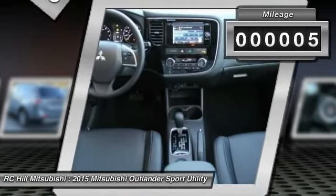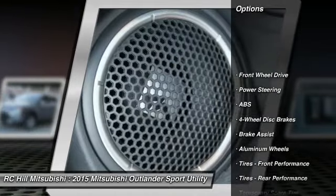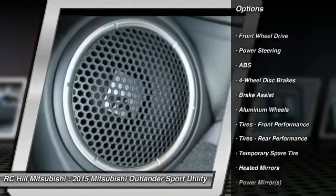This vehicle has less than 100 miles. Here are some of this vehicle's great options: stability control, anti-lock braking system, and traction control.